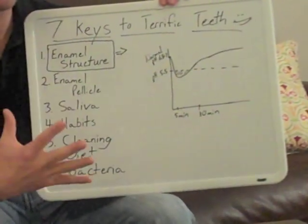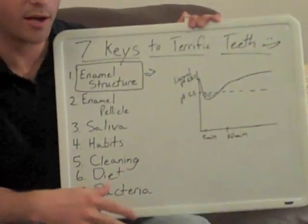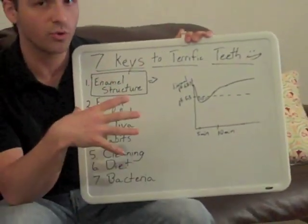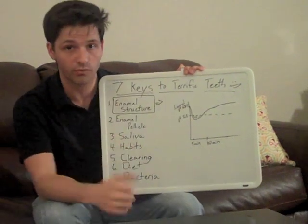Now, most people are probably not going to need to work on all seven of these, certainly not all at once, but even optimizing just a few is going to get you on a path to having really healthy teeth and making that sustainable for you.